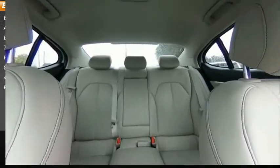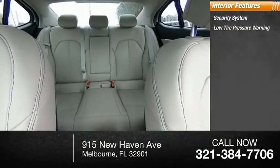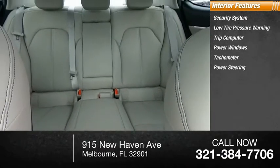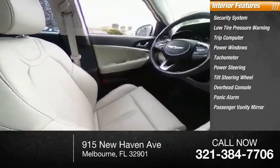Rear window defroster. Inside you'll find a security system, low tire pressure warning, trip computer, power windows, tachometer, power steering, tilt steering wheel, overhead console, panic alarm, and passenger vanity mirror.